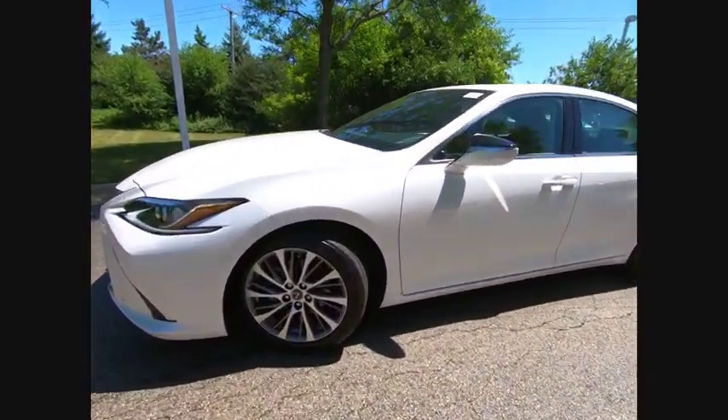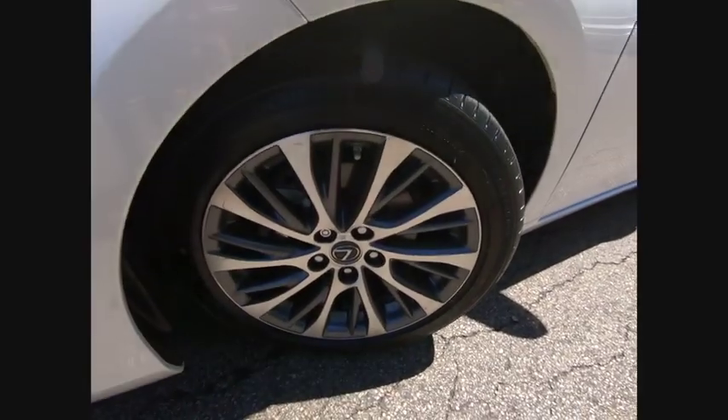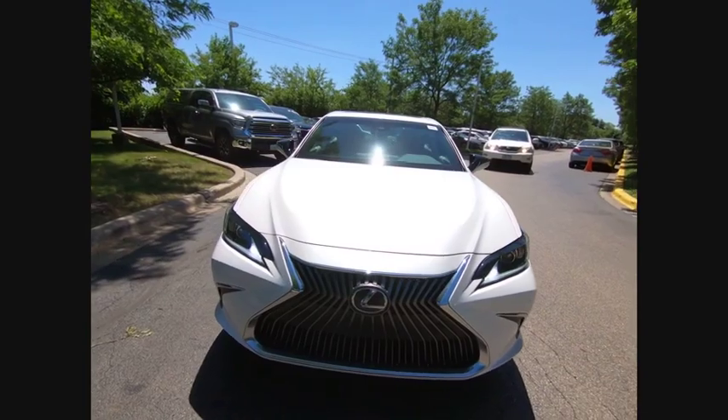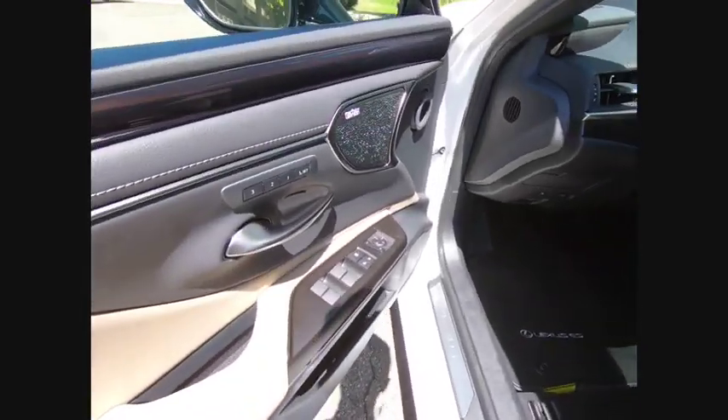Here are some of this vehicle's great options: power windows with safety reverse, traction control, stability control, power brakes, braking assist, autonomous braking, and rear view camera.